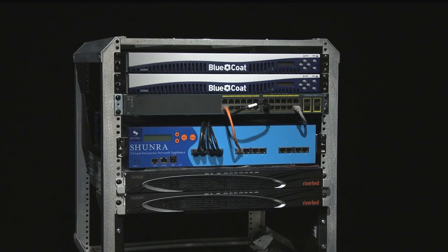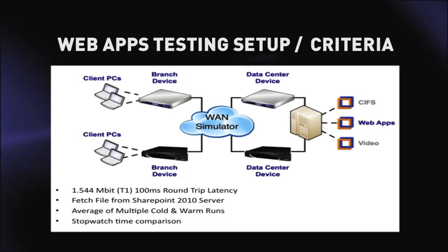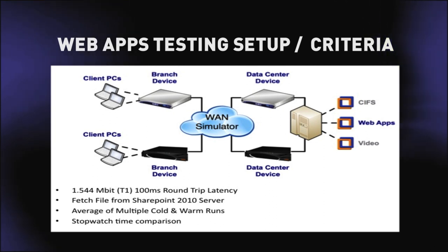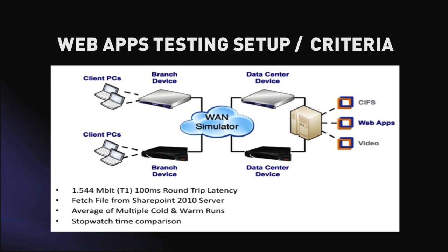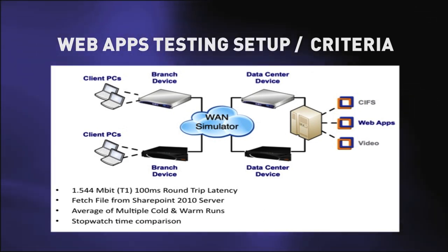Here we're focusing on web applications — that's to say today's norm, whether it's SAP, Oracle, or Microsoft SharePoint, which we were actually using for the test, running across HTTP and SSL connections. We wanted to put this to the test by comparing performance between Bluecoat and Riverbed. We created a testbed based around a WAN simulator simulating a T1 line with 100 milliseconds of latency — a real-world test environment. We performed a series of cold and warm runs, cold being the first run, warm runs being second and third and thereafter, and then compared performance between runs and between the two products.